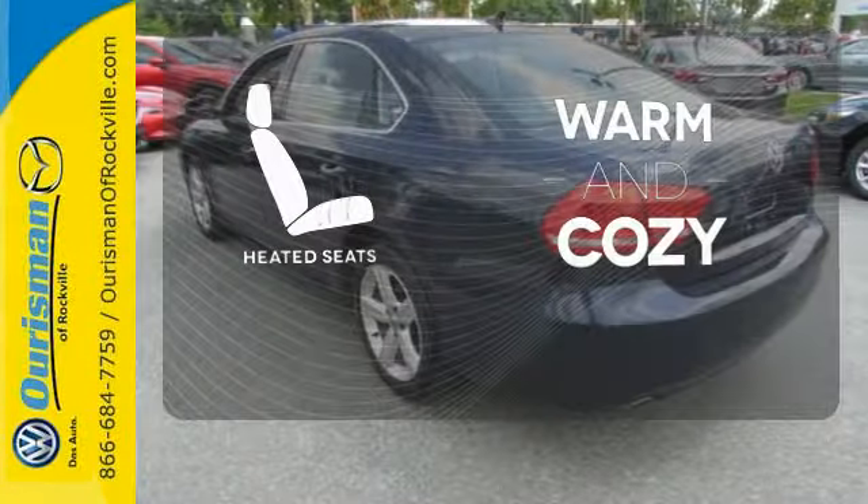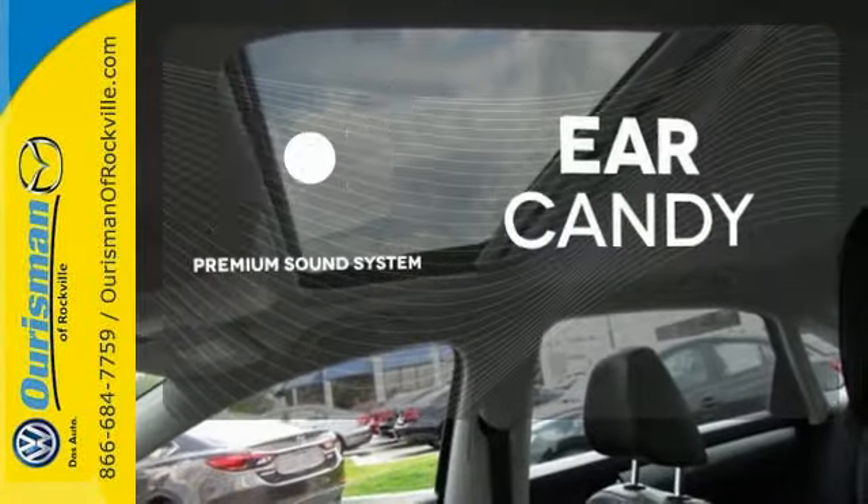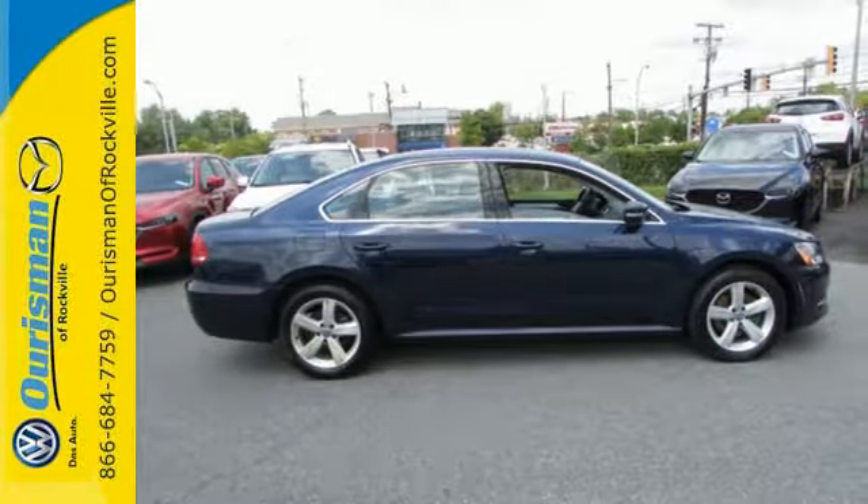Wrap yourself in the comfort of heated seats. The premium sound system gives you a rich listening experience. Make an impact with this 2013 Passat. See it for yourself today.